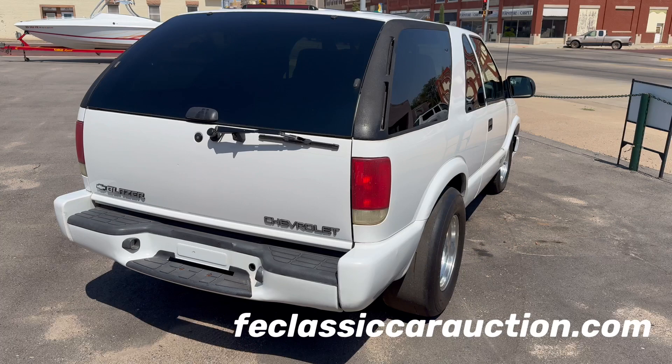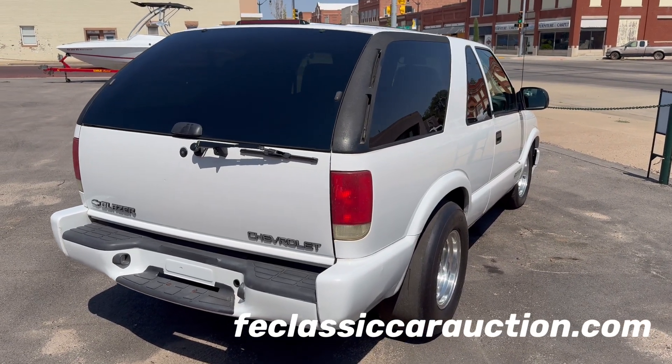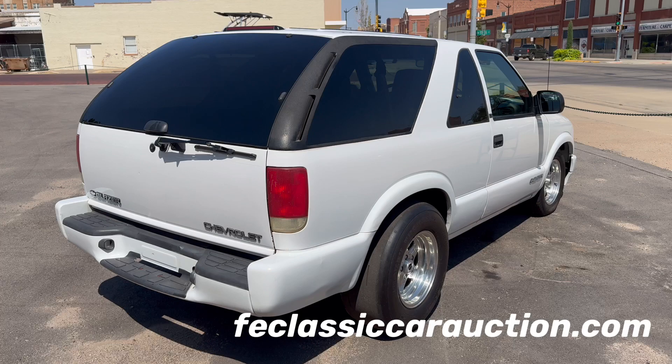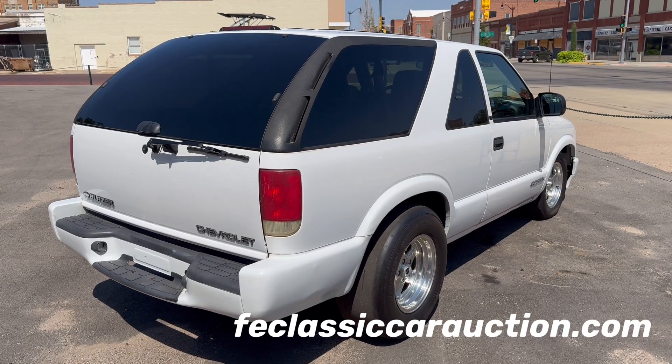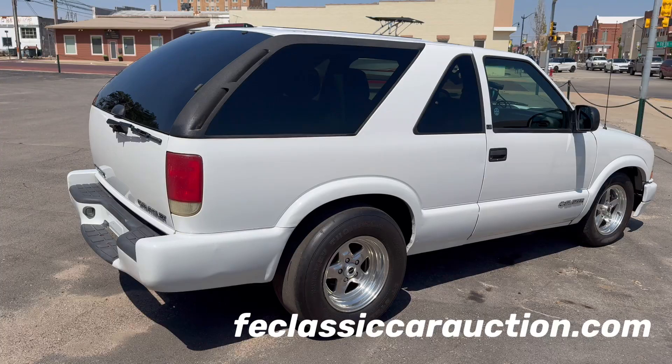Rolling across the auction block Saturday, September 28th at the F&E Collector Auto Auction — this super cool little two-door Chevrolet Blazer. It's a 2000 model. You don't see a lot of these two doors. This is a really unique little truck.